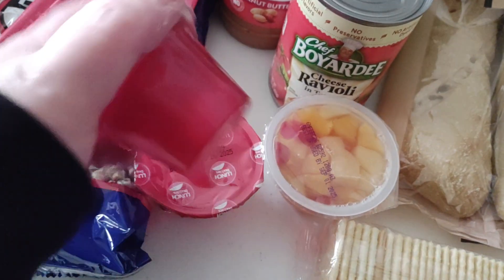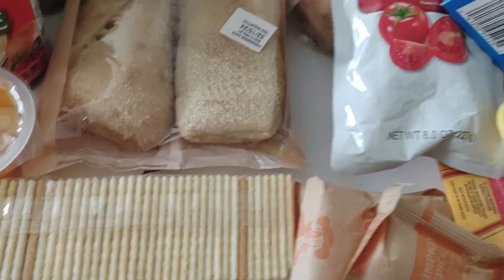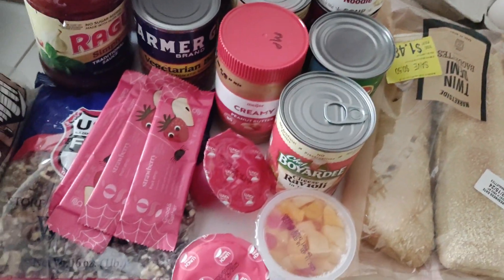They gave me these fruit strips — I got some strawberry ones, there are four of them. They gave me two jellos, a fruit cup, and some crackers. So that's what I got in this haul, and this helps out so much.